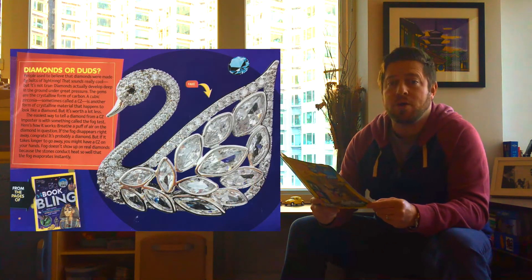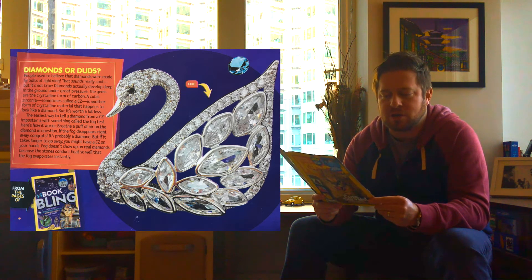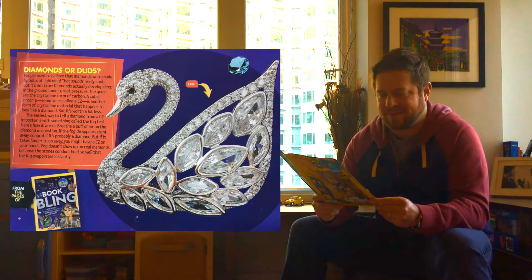Diamonds or duds? People used to believe that diamonds were made by bolts of lightning — that sounds really cool, but it's not true. Diamonds actually developed deep in the ground under great pressure. The gems are a crystalline form of carbon. A cubic zirconia, sometimes called a CZ, is another form of crystalline material that happens to look like a diamond, but it's worth a lot less.